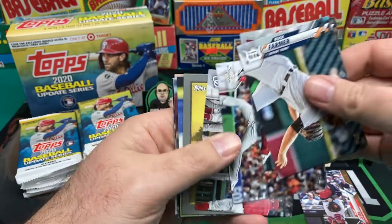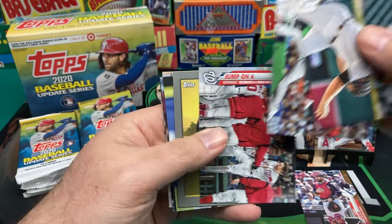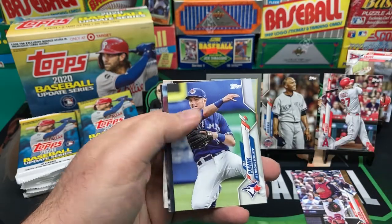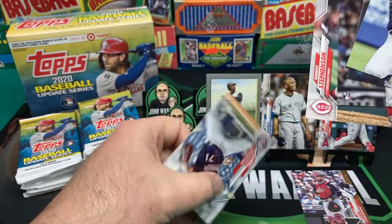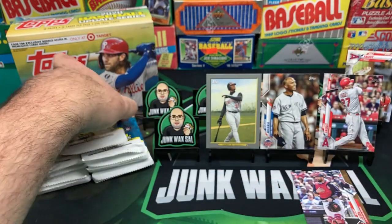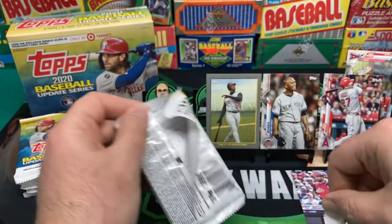Suarez, Chris Sale — who hates throwback uniforms — Josh Taylor, Sean Poppen. As you can tell, there are certain players I don't care for and that's okay.